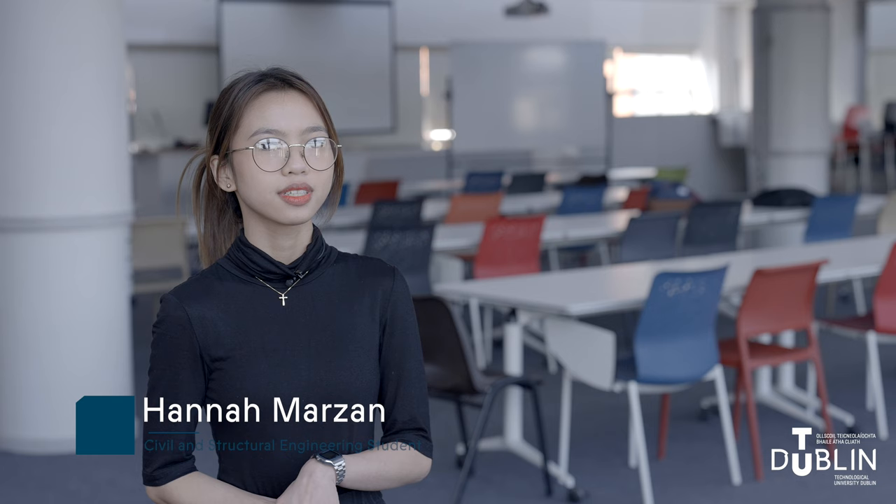Hi, my name is Hannah Marzan and I'm doing level 8 civil and structural engineering at TU Dublin. I chose TU Dublin because out of all the colleges I looked into, TU Dublin has a more practice-based course, and I think it's going to help me in the near future for my job.